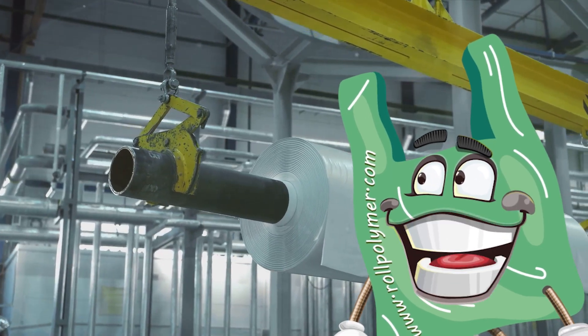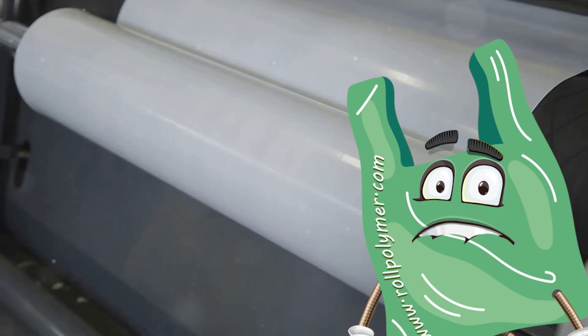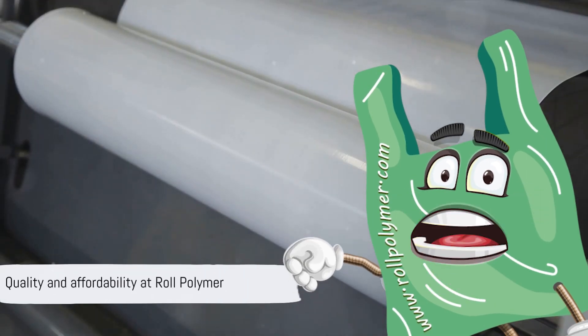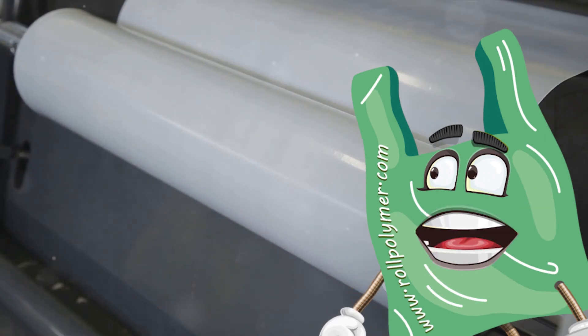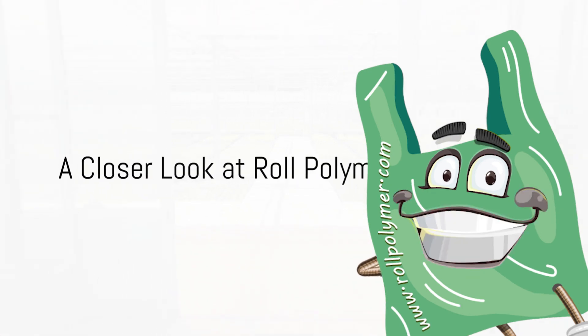Whether it's anti-fog plastics for greenhouses, UV resistant nylons, or wide long rolls of plastic for agricultural use, Roll Polymer has it all. They cater to market needs, contributing to the economy, promoting entrepreneurship, and ensuring customer satisfaction — all at a competitive price. When it comes to quality and affordability, Roll Polymer stands unmatched.